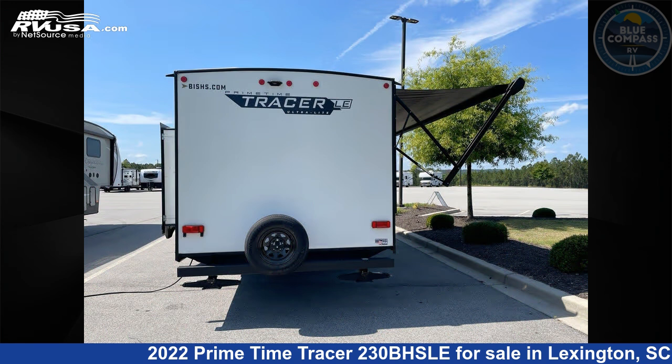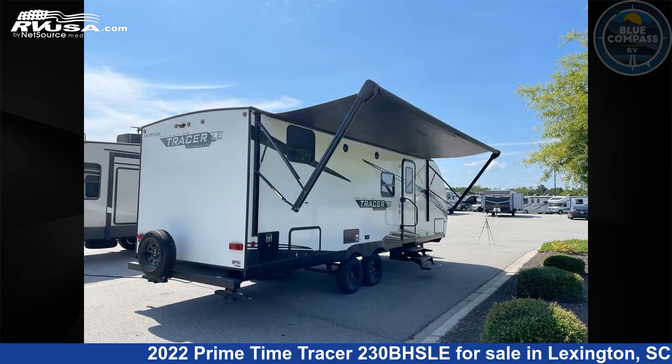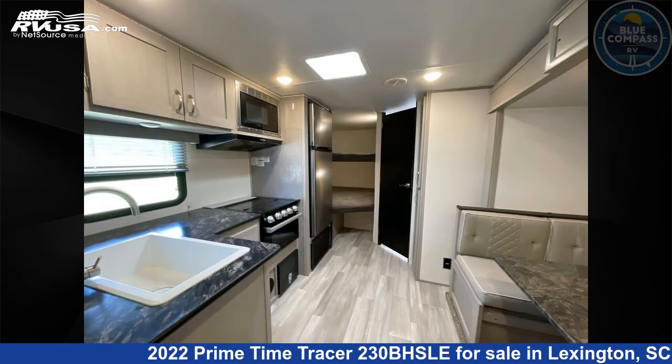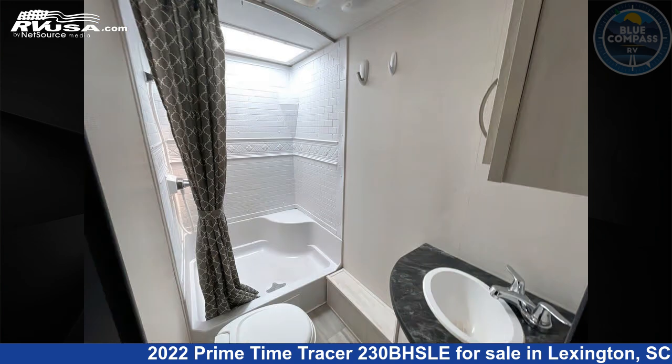This used Primetime is 27 feet 0 inches in length and features sleeps 8, slide-out, and 42 gallons freshwater capacity. The floor plan layout of this travel trailer features bunkhouse, front bedroom, and U-shaped dinette.